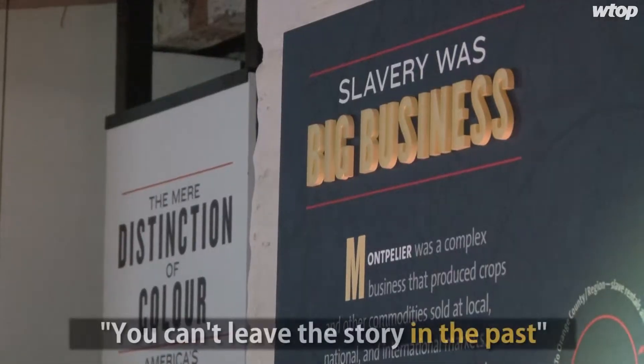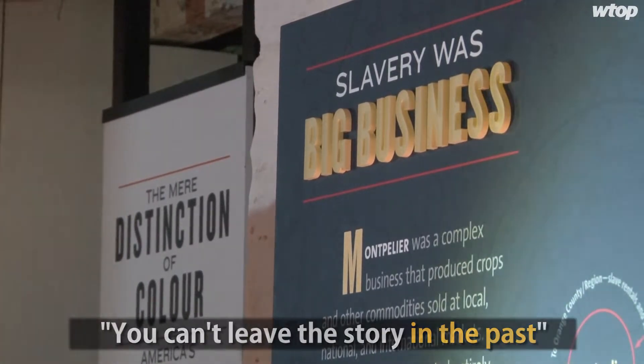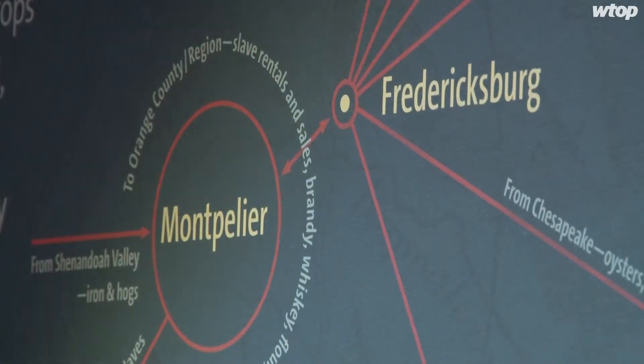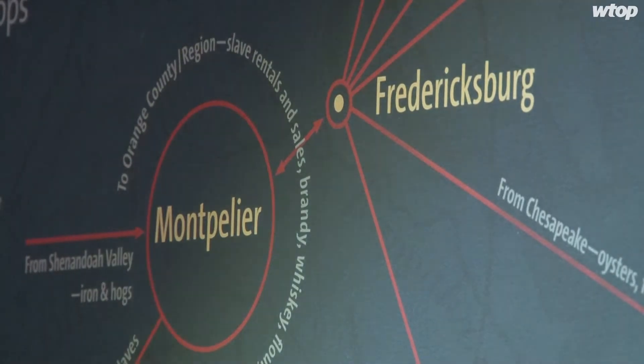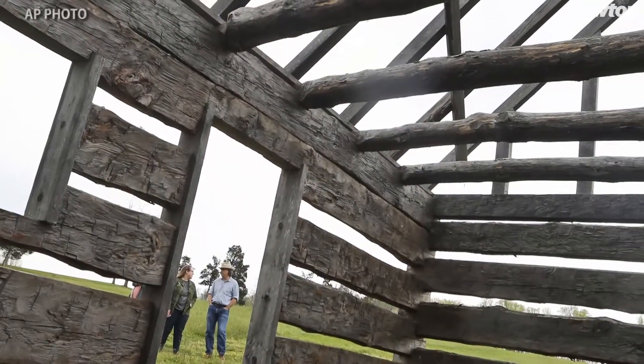You can't leave the story in the past. The story of slavery cannot stay as a historic fact because it's so connected to our DNA as a country, and so connected to the issues we're wrestling with today in terms of race in America. And I think now we have a full museum experience.